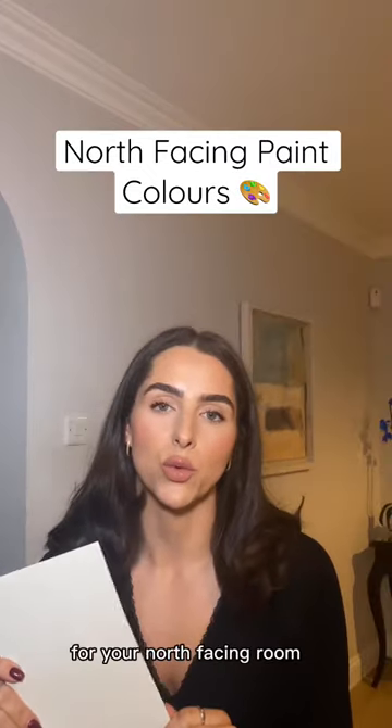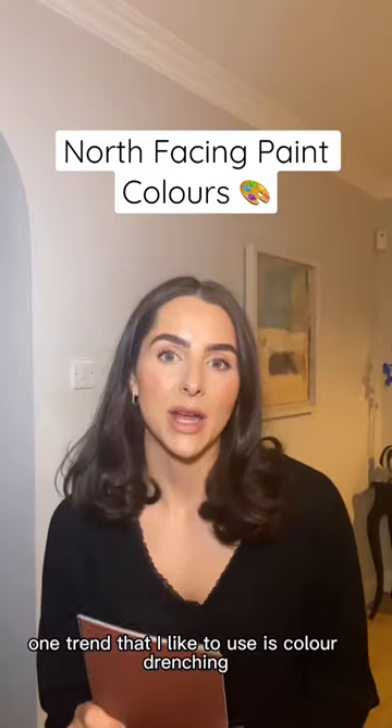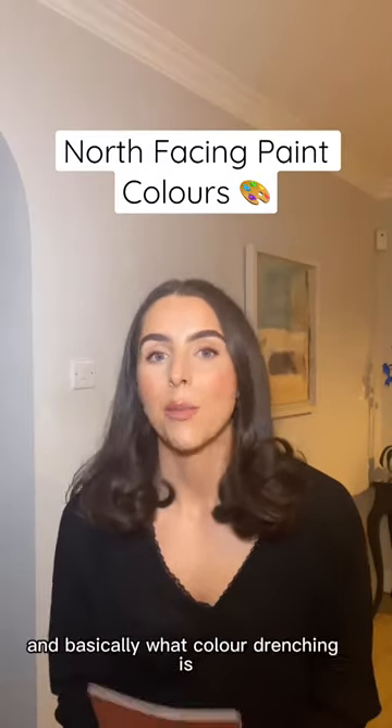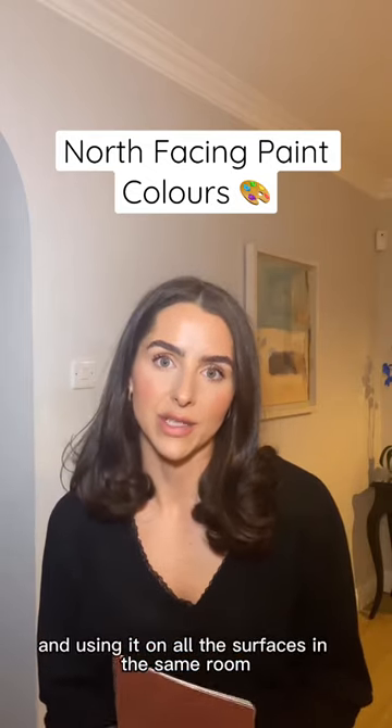When going for a white for your north-facing room, I would suggest Trig. Trig is a muted white, but it does have a chalk undertone. One trend that I like to use is colour drenching — basically, colour drenching is using the same colour on all the surfaces in the same room.